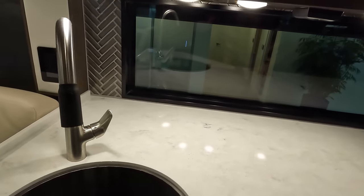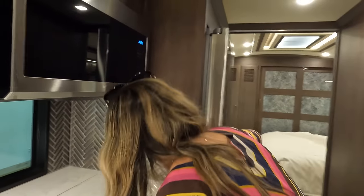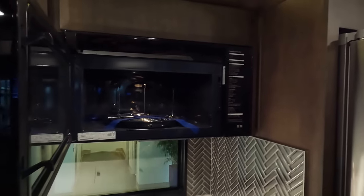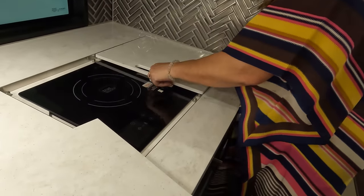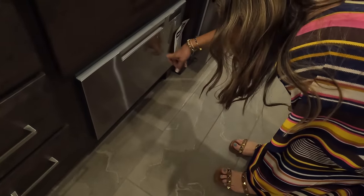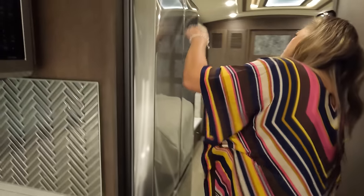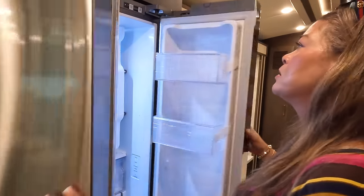I love the solid surface countertop. The gray silver backsplash is very cute — I actually have a similar pattern in my kitchen. Soft-close drawer, Samsung convection microwave, and a two-burner induction cooktop. Of course you've got to have a dishwasher — very nice. Then we have a Samsung residential refrigerator with a nice freezer. Everything's plugged in and cold.